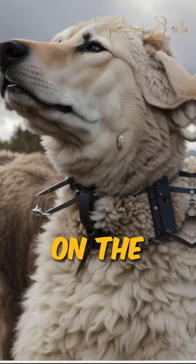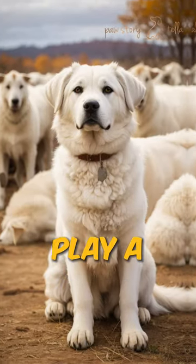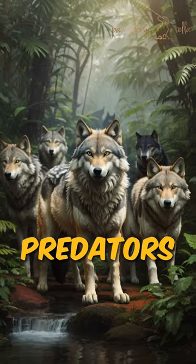Have you ever heard of Wolf Collar? On the open range, Guardian Dogs play a crucial role in protecting livestock from predators like wolves.